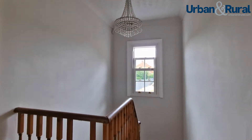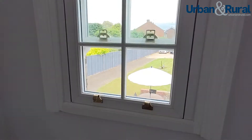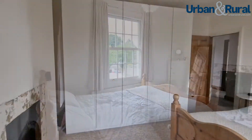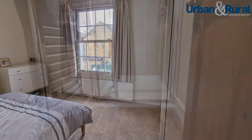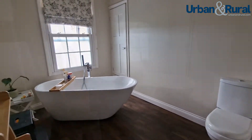And here we are upstairs, which benefits from this really large and bright landing area with views out onto the large plot as well, giving us stunning views throughout the house. We also get three double bedrooms up here with two bathrooms — one separate shower room and the main family bathroom suite, which is done out to a fantastic standard.